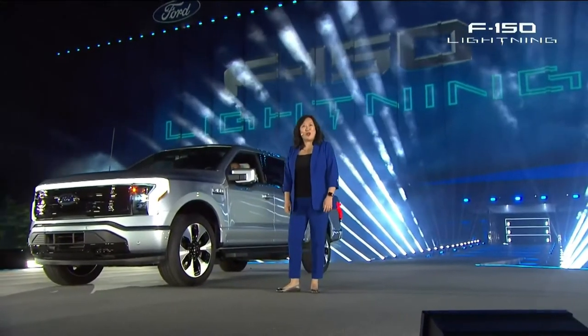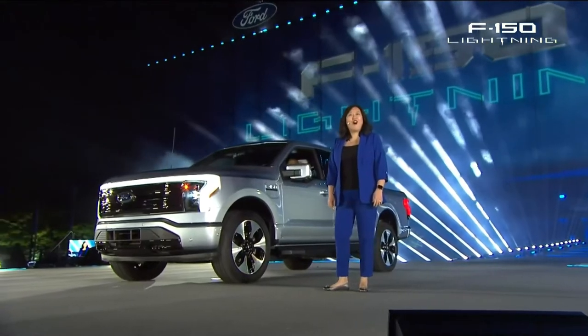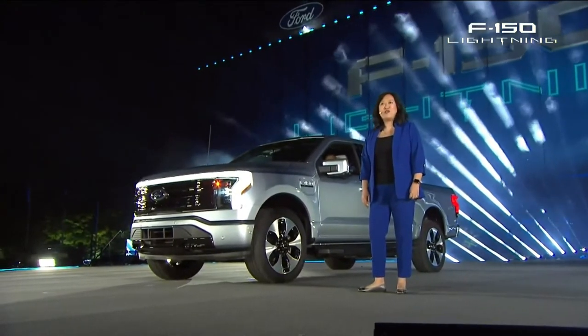Here it is. The all-new, all-electric, all-capable F-150 Lightning.